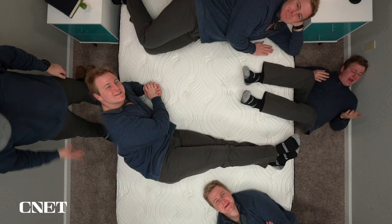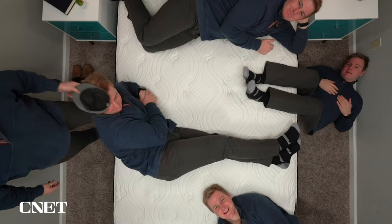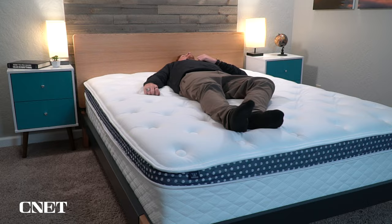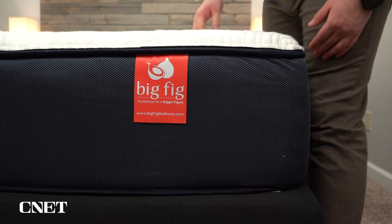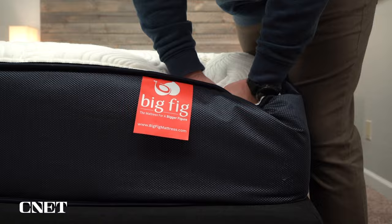Both brands do have a third-party durability test that they undergo — you can check those out in the description. Durability isn't something I would worry about with either mattress regardless of weight. Both brands also feature a pretty thick layer of latex foam within the construction of their beds. Latex foam is a generally really durable material that offers a lot of spring and pushback, so durability-wise I think you're set for both the WinkBed Plus and Big Fig.